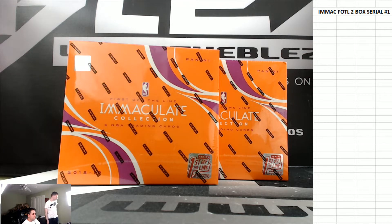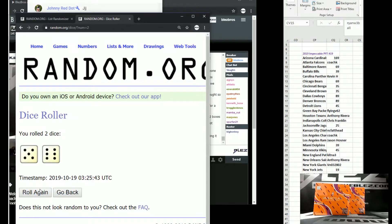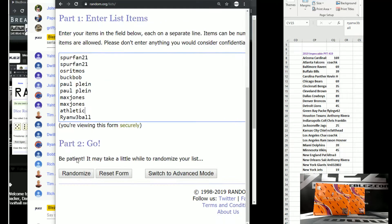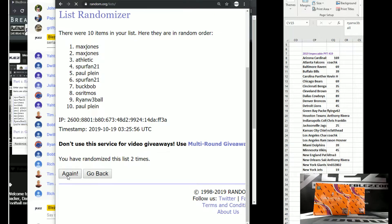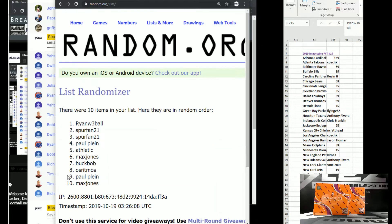What's up everyone, serial for first off the line. It's two boxes — unfortunately this is the last two boxes we have on us. You get the same number for both, same number, so one of one is pretty big in this one. Number one, two, three are big spots because there's a lot of tags — number two, three, one two three four five six seven eight nine ten and eleven, spur fan.